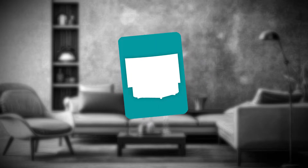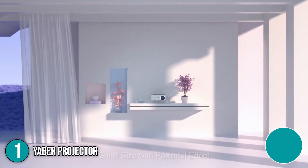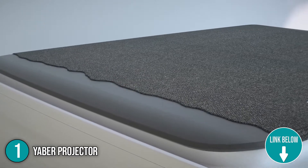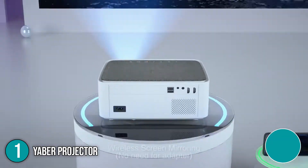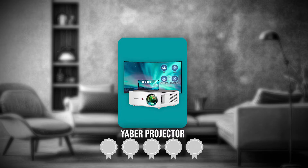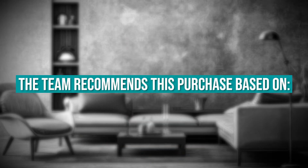The first home theater essential on our list is the Yaber projector. The Yaber Wi-Fi and Bluetooth projector adopts advanced German LED light source technology, is made with high-quality materials, and is a product of a delicate manufacturing process. These key ingredients make it a great choice for a cinematic projector for your home theater system. TrustedShoppingGuy.com has awarded the Yaber projector a four-badge rating.